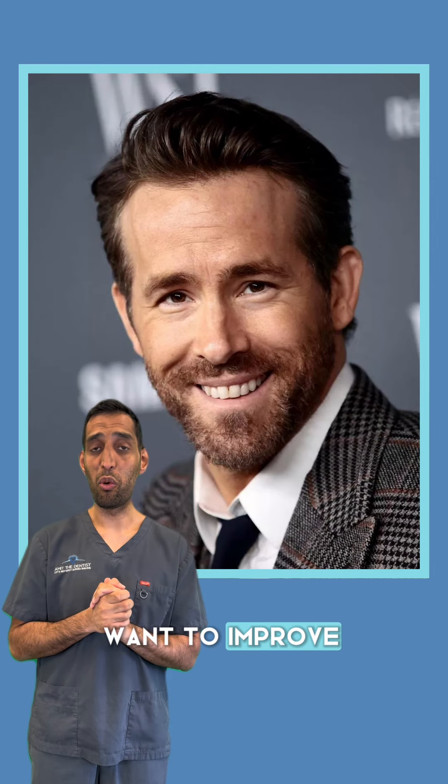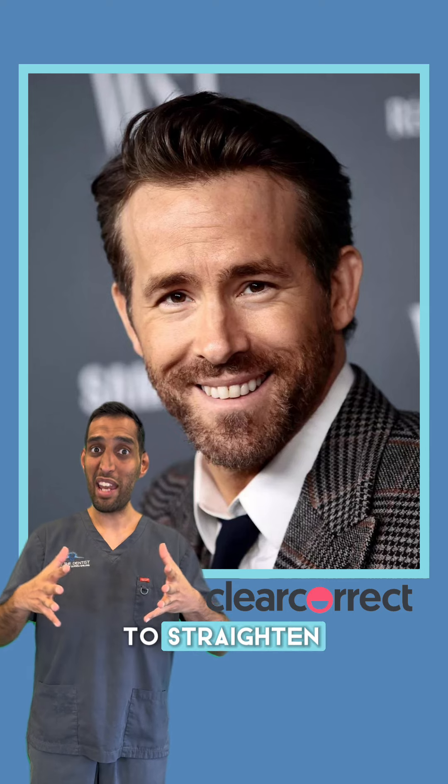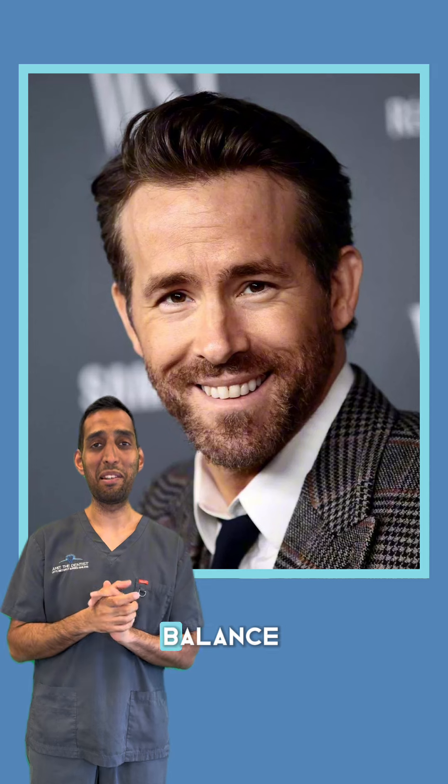Now if Ryan did want to improve his smile, the most minimally invasive way is using clear correct aligners to straighten the teeth, whiten them, and maybe a bit of gum surgery to balance out the gum margins.